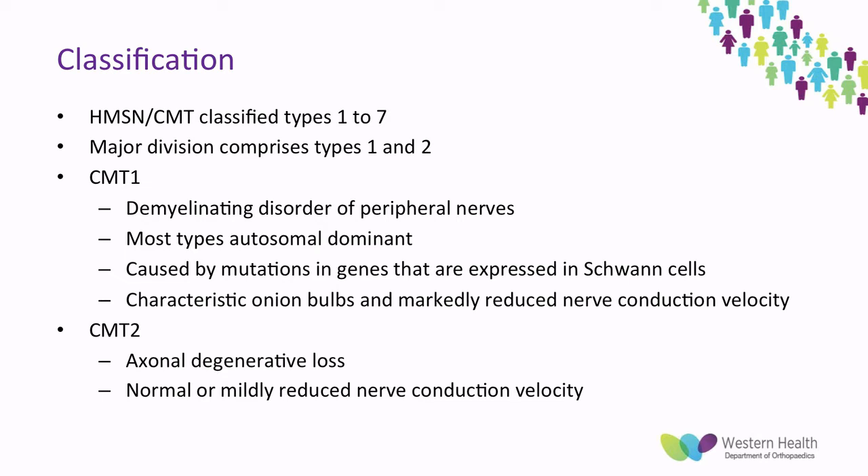In terms of classification, it's broken down into types 1 to 7, with the major divisions between types 1 and 2. Type 1 is the most common, which is a demyelinating disorder of peripheral nerves. It is usually autosomal dominant and caused by mutations in genes expressed in Schwann cells, the myelinating cells of the peripheral nervous system. In CMT1, a characteristic finding is onion bulbs, which are a thickening of peripheral nerves formed by repeated demyelination, remyelination, and a collection of Schwann cells, fibroblasts, and collagen.